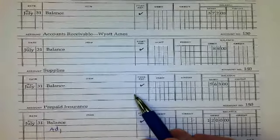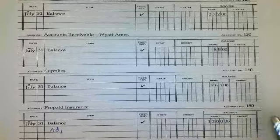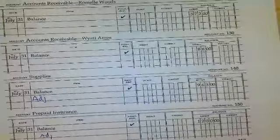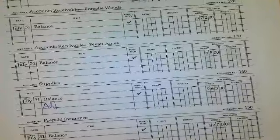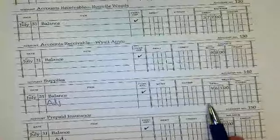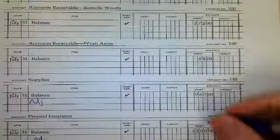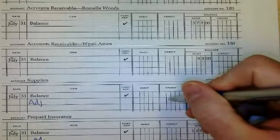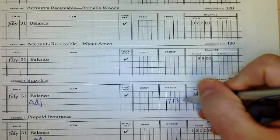Next one — we have supplies. Supplies are supposed to be adjusted, right? We should have a $2,50 balance because of a $7,13 adjustment. So supplies is $2,50.